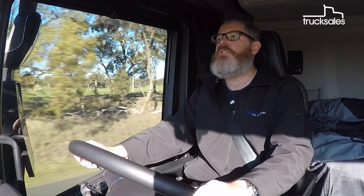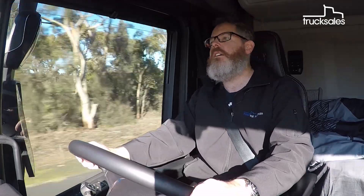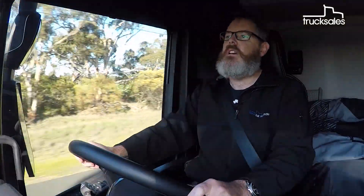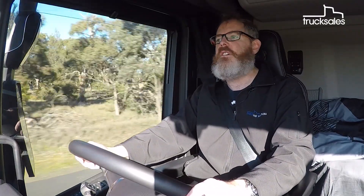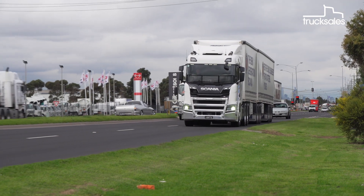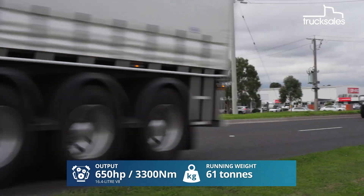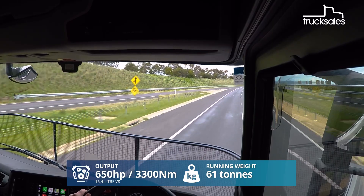It's a relatively short drive — 800 kilometres returned from Melbourne to Nhill and back — but we're loaded to around 61 tonnes, so it should give us a good idea of the truck's fuel economy. Our R650 test truck is a popular choice for B-double work, with its 16.4-litre V8 rated at 650 horsepower and 3,300 newton metres.